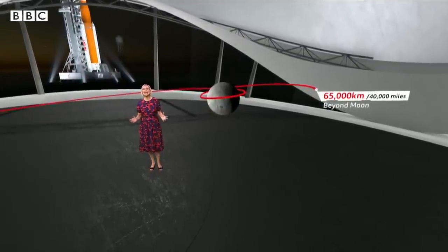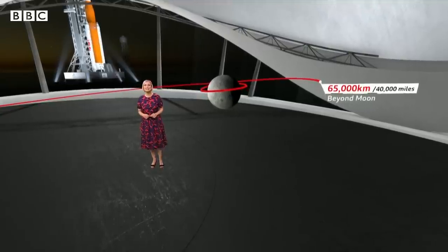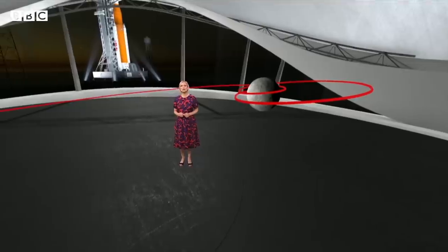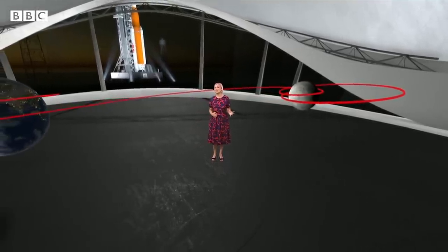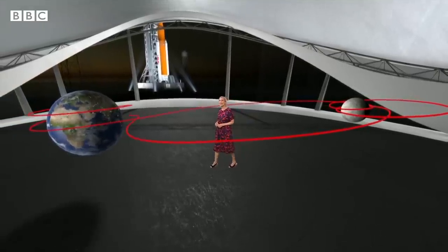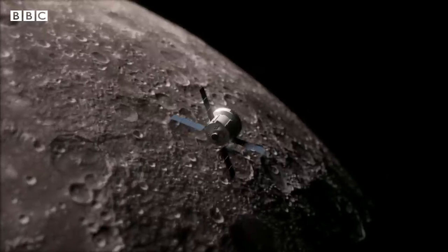That's further than any spacecraft built for humans has ever flown. During the several weeks Orion is in orbit, NASA will collect important data and check how the spacecraft is performing. Finally, after another close flyby, it's ready to head for home.